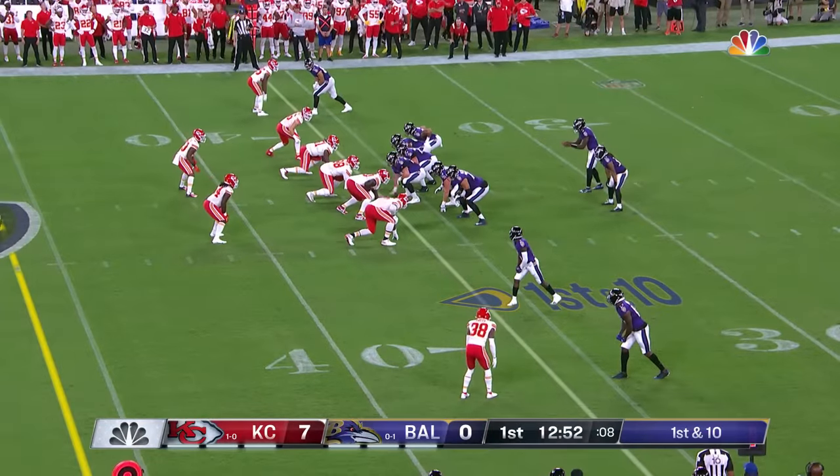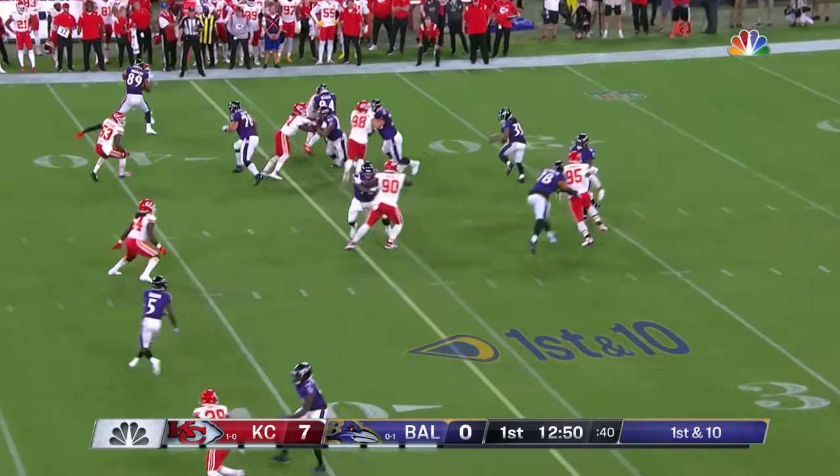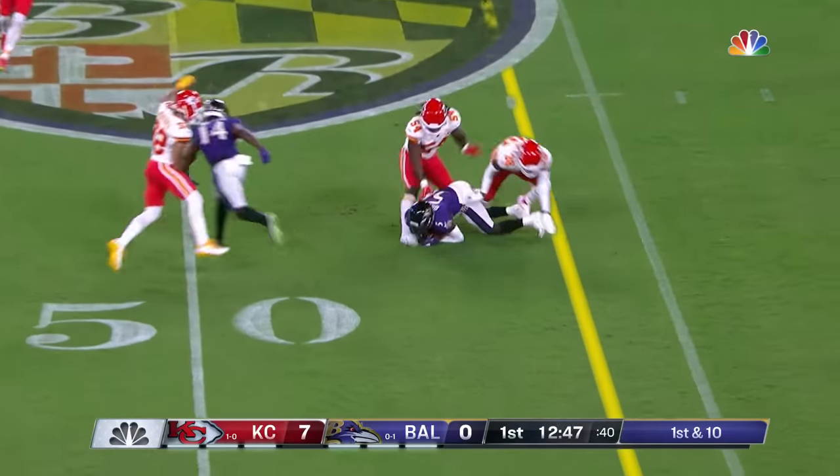And that's probably Kansas City's weakness. From the 36, that pass is caught by Marquise Brown.